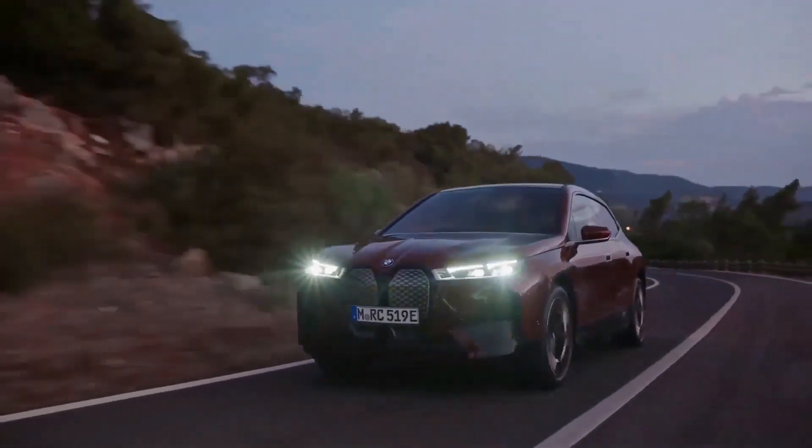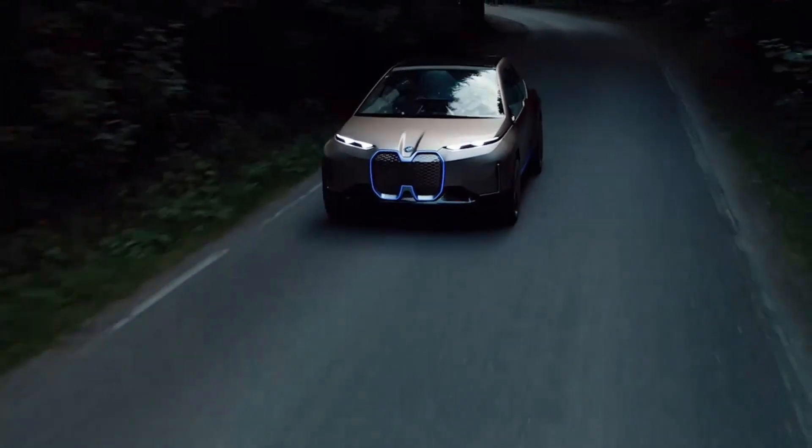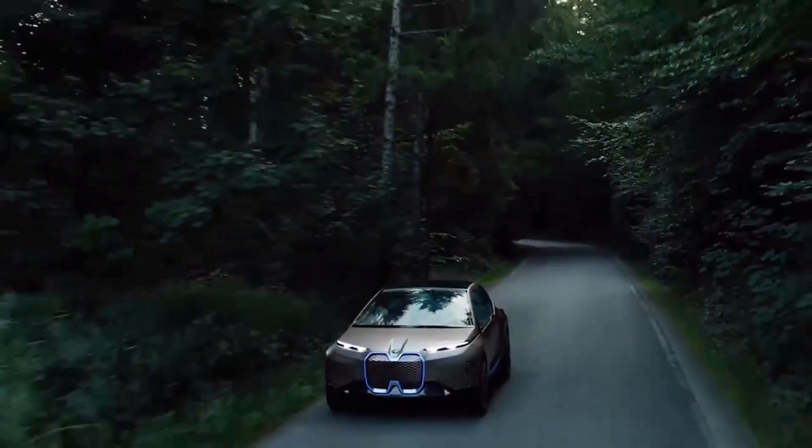The production 2022 iX is based on BMW's Vision iNext concept, which debuted in autumn 2018, and it's the brand's first all-electric compact SUV — and it's very intriguing.